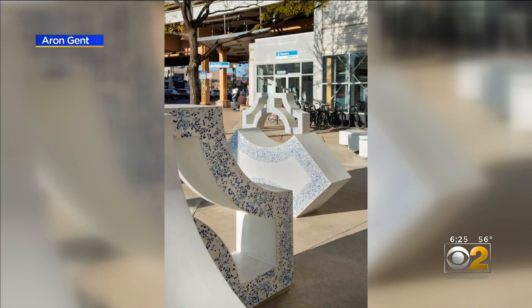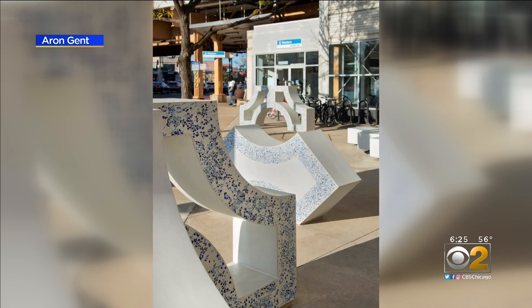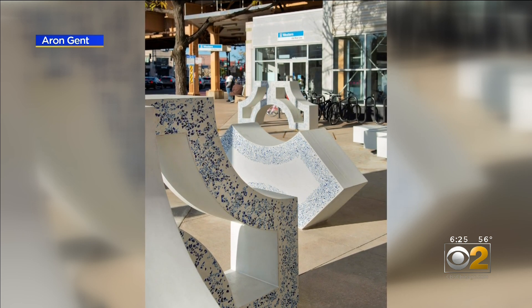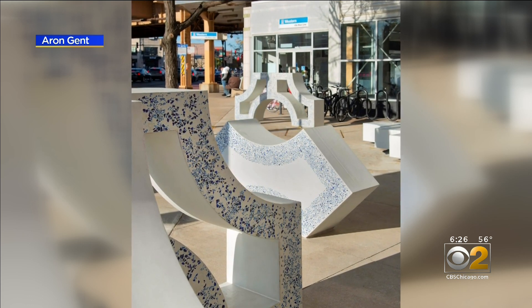Your commute along the Blue Line is getting artsy. The Chicago Transit Authority today unveiled two new works of public art as part of the ongoing modernization program. Remnants at the Western Blue Line Station features cast concrete and blue terrazzo accents. The artist says the shapes reflect the cultures of nearby communities.